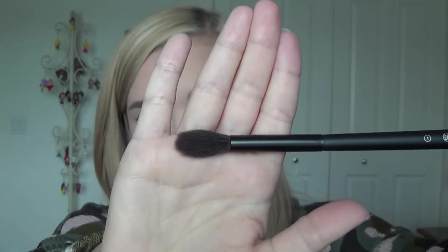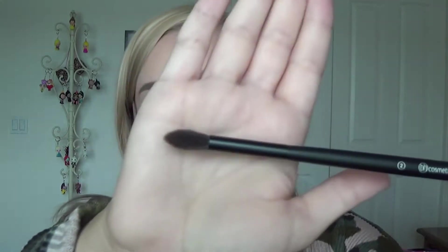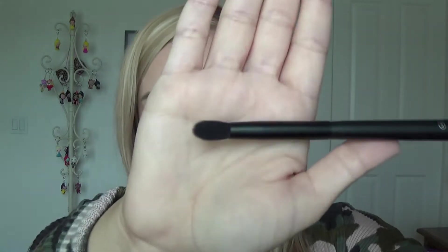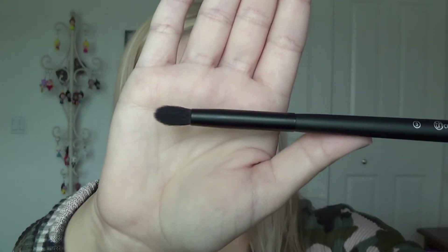Starting with brush number one — that's what it looks like. Brush number two is a large diffusing tapered brush, and brush number three is a small diffusing tapered brush, basically the same shape but smaller. Brush number three is a tapered precision brush — another blending-type brush.